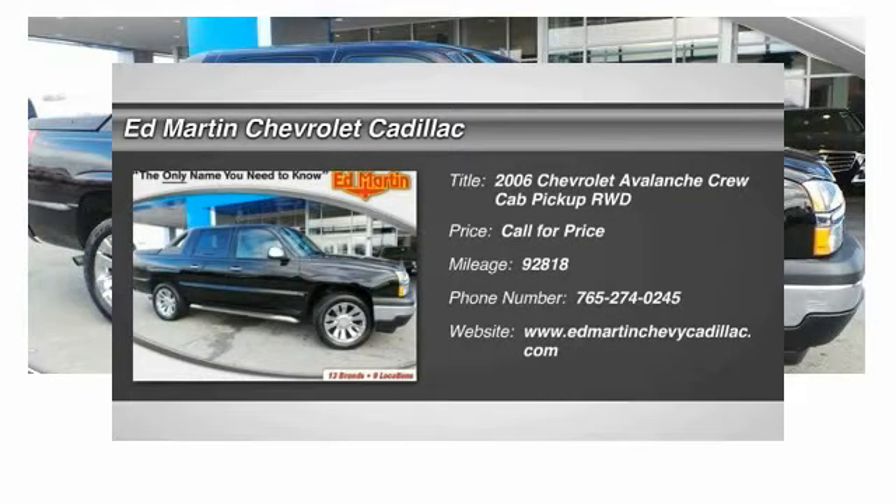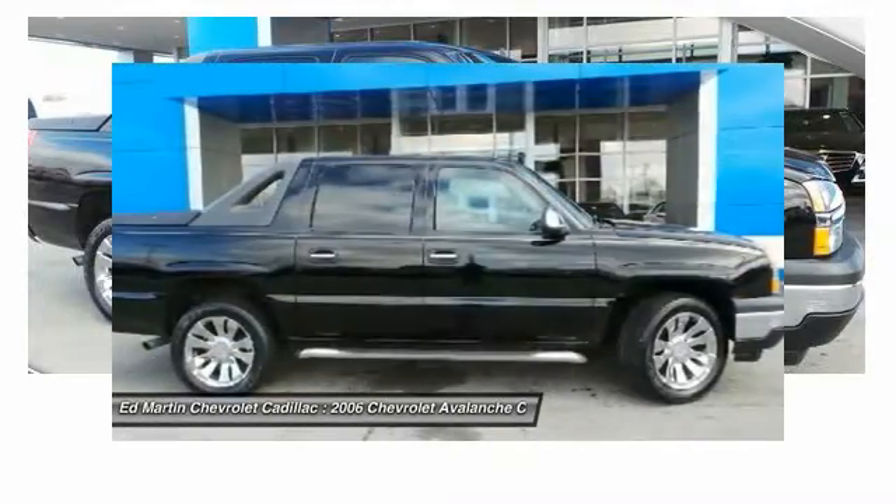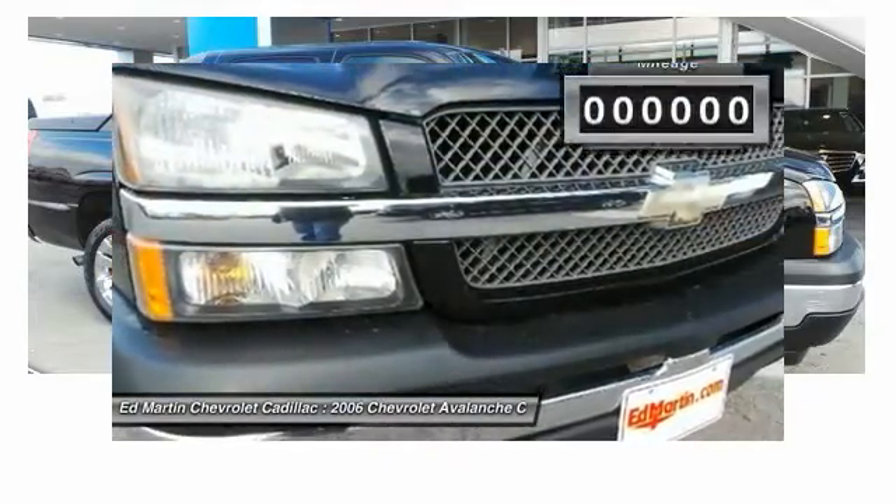2006 Avalanche. The Chevy Avalanche can transform from an SUV into a full-size pickup truck, all in less than a minute. This makes the Avalanche one of the most flexible vehicles out there.